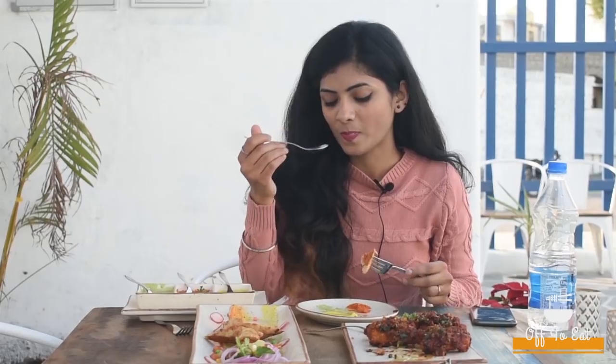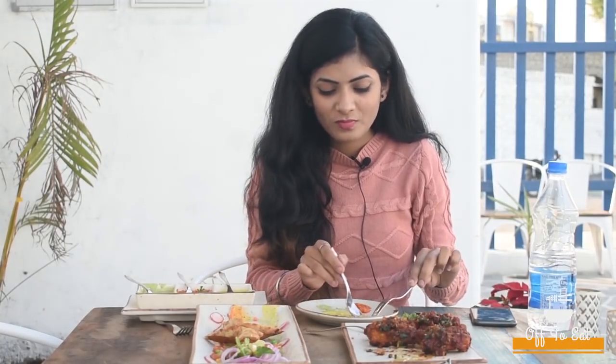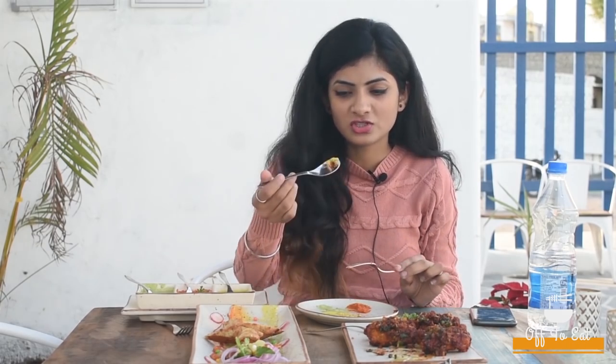Next and my very favorite — kasundi. I love kasundi. It's going very well with all the chutneys.